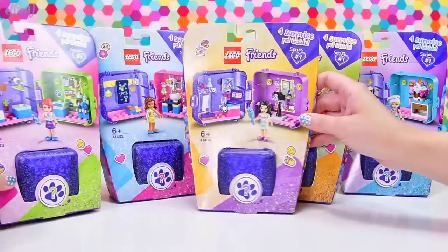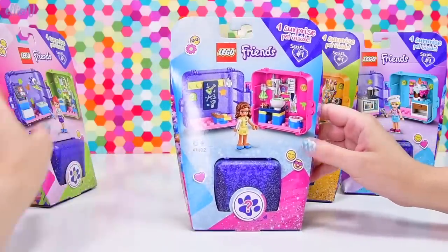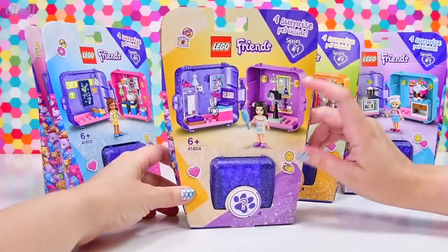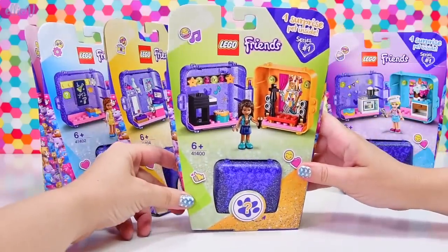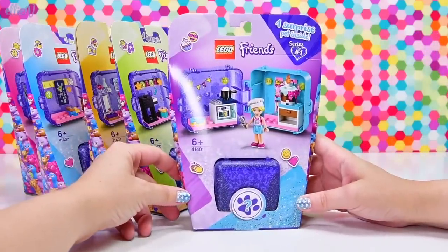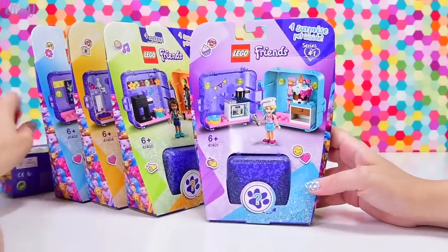Are we going to open up Mia? Looks like she's got a little vet studio. Or Olivia has a chemistry set up there — she's doing science experiments. Emma, of course, has got a whole heap of art things going on. Andrea has a music-themed cube, but Stephanie is back to baking again. I'm so pleased to see this. So we're going to build Stephanie's cube first.